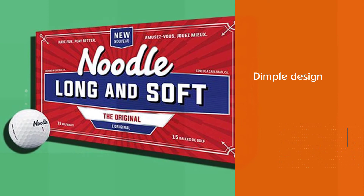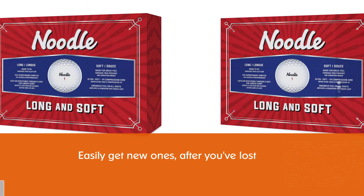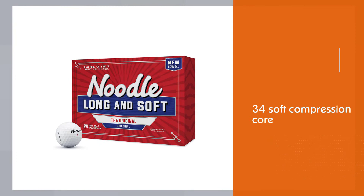Number four: TaylorMade Noodle golf balls. The company's dimple design enables them to make long flights with ease. Another great feature is the price range, which allows you to easily get new ones after losing some in the weeds or water. These are two-piece balls with a highly reactive core covered with a surlyn outside layer, featuring a 34 soft compression core — made for soft swingers and high handicappers with high forgiveness characteristics.